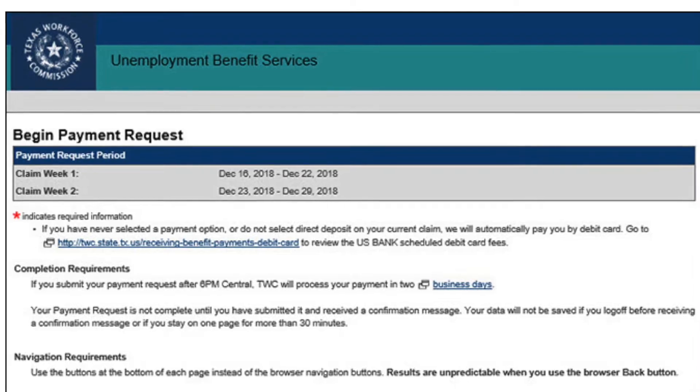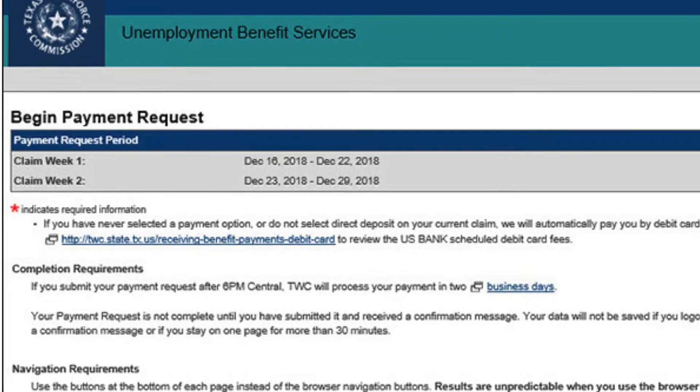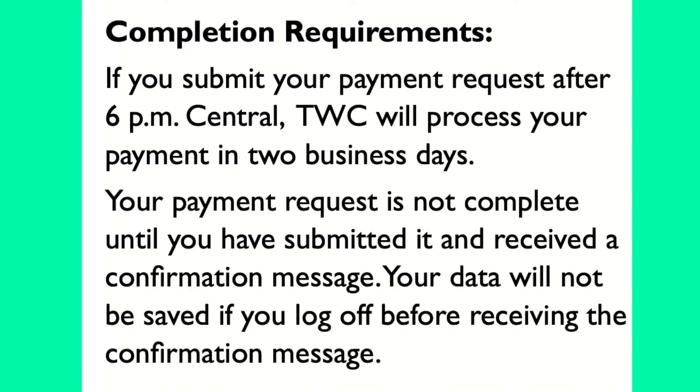Once you complete that step, you are then taken to the Begin Payment Request page. Your latest payment request period is December 23rd, 2018 to December 29th, 2018. Here is something you should know for the completion requirements: if you submit your payment request after 6 p.m. Central Time, the TWC will process your payment in two business days. Your payment request is not complete until you have submitted it and received a confirmation message. If you don't have that message, chances are something went wrong and you did not complete it successfully.